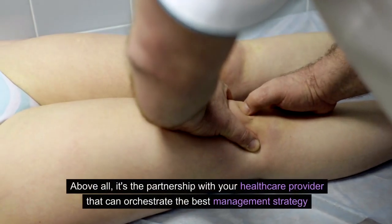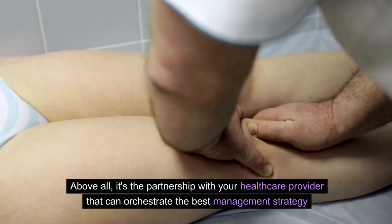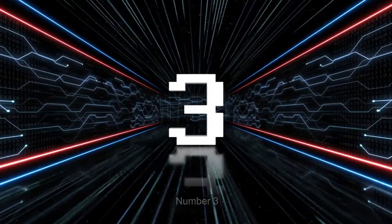Above all, it's the partnership with your healthcare provider that can orchestrate the best management strategy.